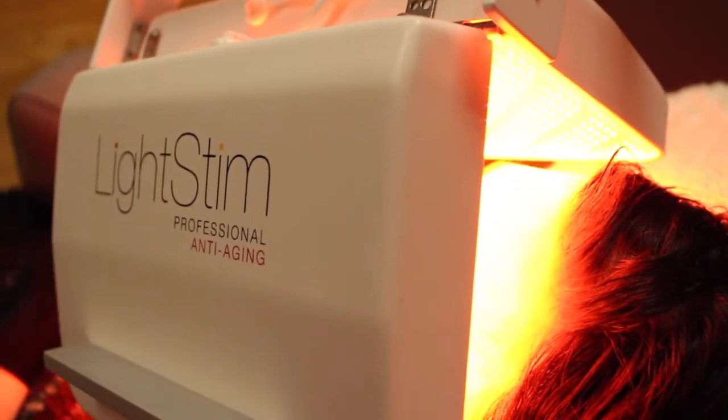Last, we're going to finish Chelsea's treatment with the Light Stem LED panel. What the Light Stem panel does is synergistically make all of our treatments work together — getting her skin cells nice and activated, giving those cells the energy they need to repair her tissue, plump up collagen, calm down any redness. It's basically the icing on the cake for her treatment today.